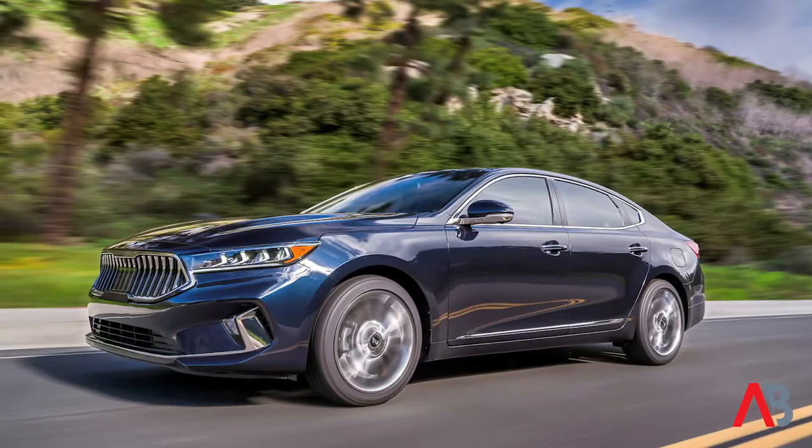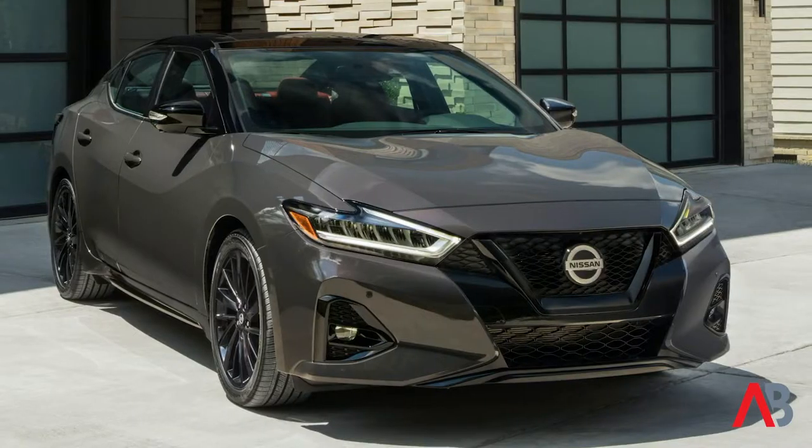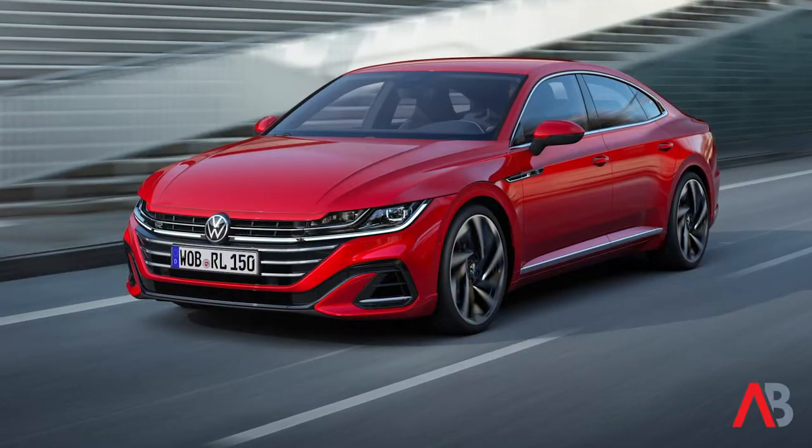If you're looking for a big sedan like the Avalon, you don't really have a lot of choices. There's not really a lot on the market, but the choices that you do have are actually pretty solid. The Avalon is up against cars like the Kia Cadenza, the Nissan Maxima, and the Volkswagen Arteon. These are all large sedans that offer a lot for the money — not a lot of options in this segment, but some strong offerings nonetheless.